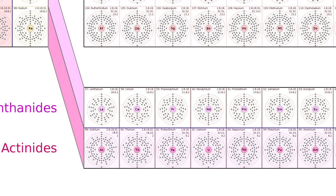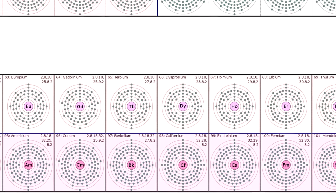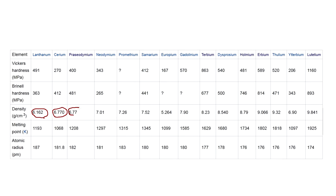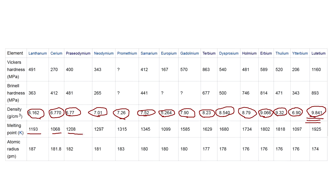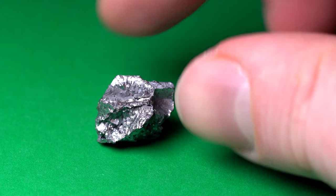The elements belonging to this series are arranged in a specific order, in accordance with which the atomic radius of elements decreases from left to right. Lutetium has got the smallest atomic radius, which is why it has the highest density, hardness, and melting point among all the lanthanites. This property is called lanthanite contraction.